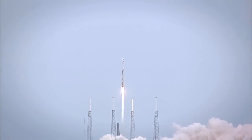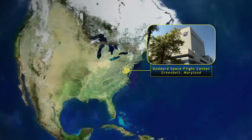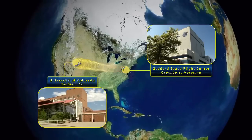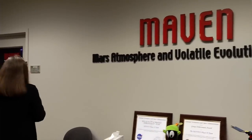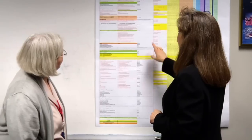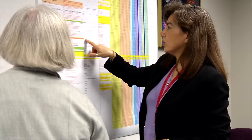MAVEN is a mission that is a first of its kind for the Goddard Space Flight Center — a mission going to Mars managed by Goddard on behalf of the principal investigator at the University of Colorado. With it, we provide the project management, which encompasses a whole range of disciplines: safety and mission assurance, mission systems engineering, mission design, discipline engineers, and the financial side — the tracking, the schedule, the budget. So that's all part of it.